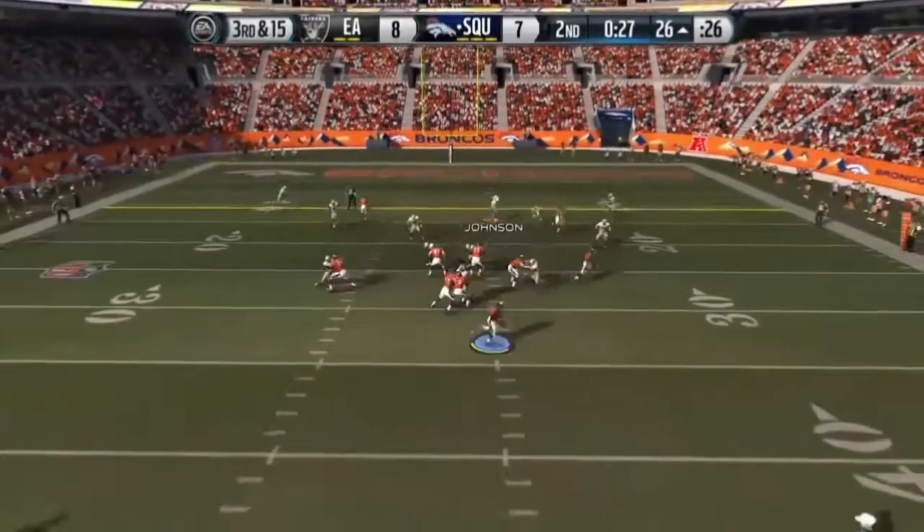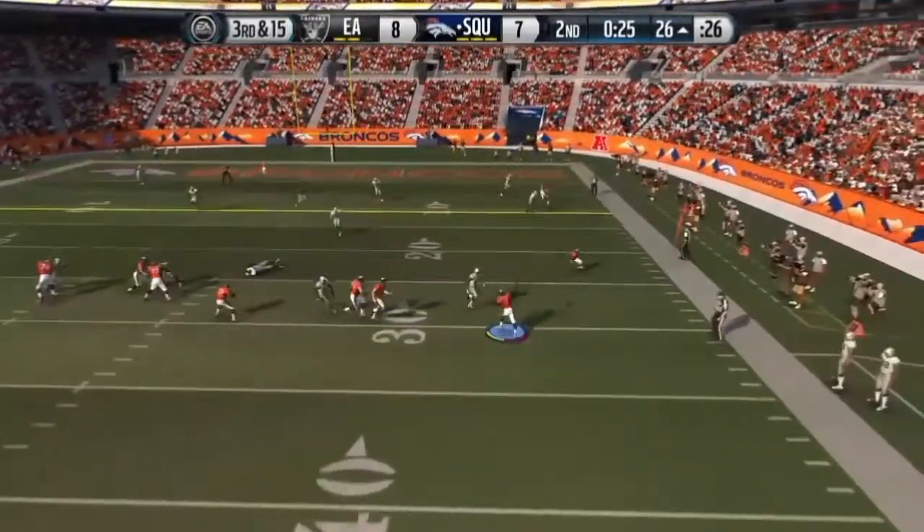Be smart. If the play is not there, don't force it. Dump it off and wait for the next time you get it.